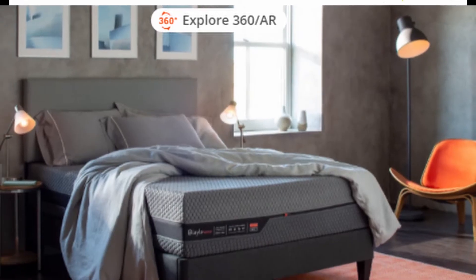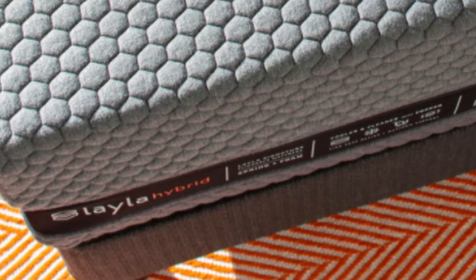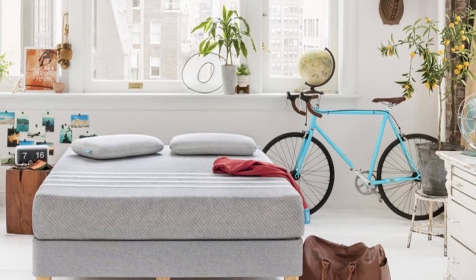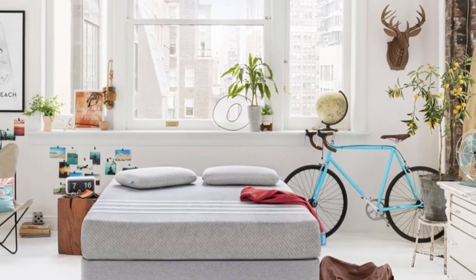Scoliosis patients can benefit from the combination of a good mattress with pain management treatments such as hydrotherapy, massage, exercise, or medication. This list is based on my personal opinion and research. For more information and updated pricing on the products mentioned, be sure to check the links in the description below. So let's get started.